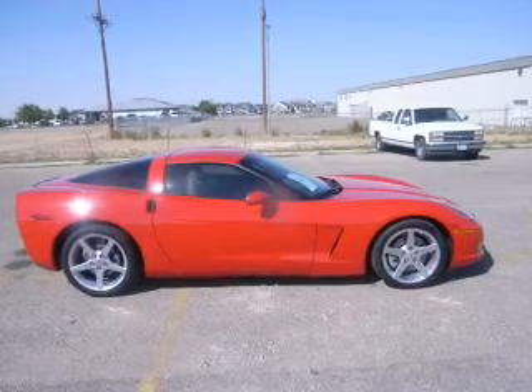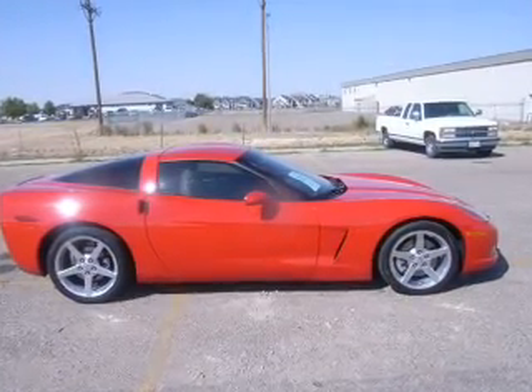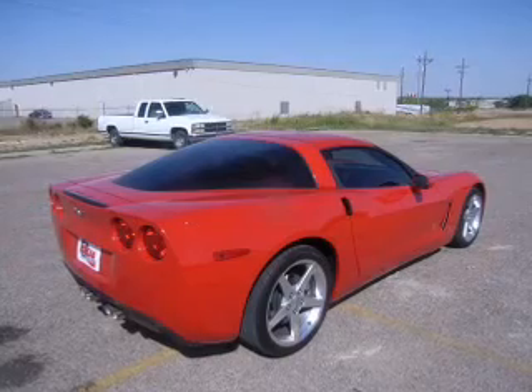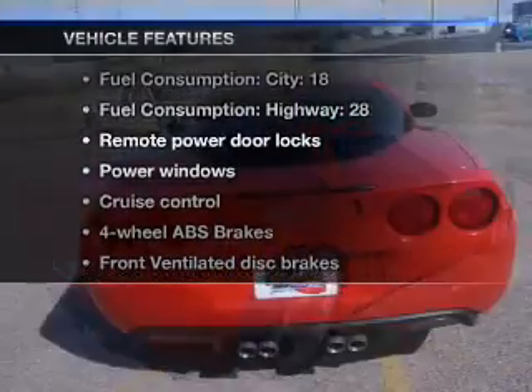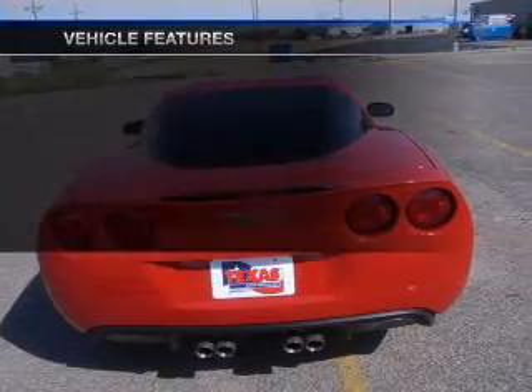He's always hot and she's always cold. Solve this problem while driving with dual temperature controls. There's nothing like a sunroof on a nice day. And with these notable features, you won't want to miss out on the opportunity to own this amazing ride.